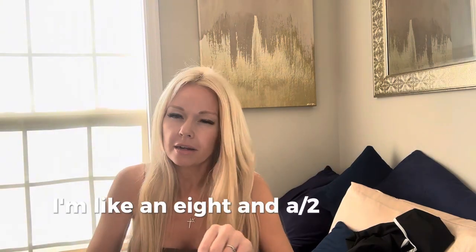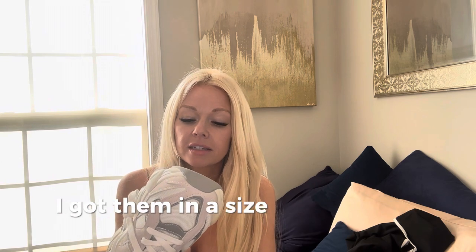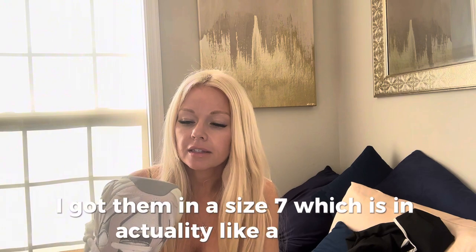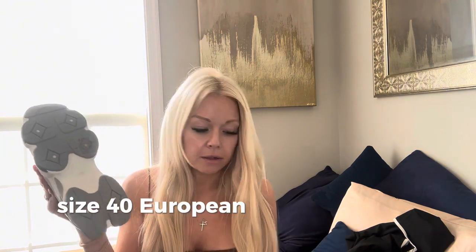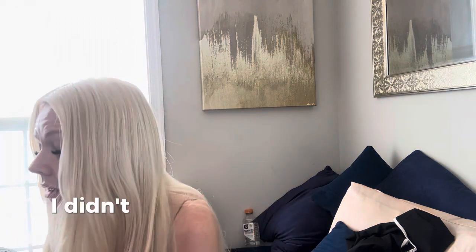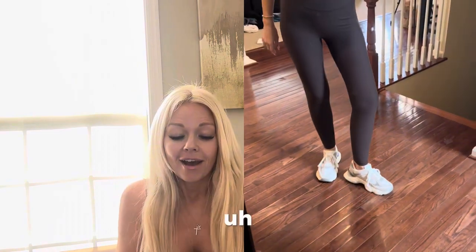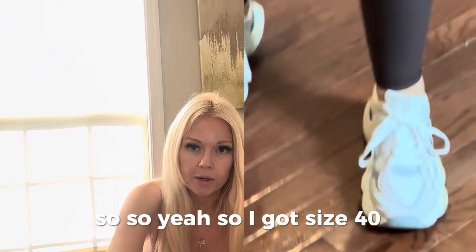I'm like an eight and a half or a nine. I got these in a size seven, which is in actuality like a size 40 European. I thought it was size seven UK. I didn't even realize the UK had a completely different sizing scheme than European — I thought European was European and that was it. So I got size 40.